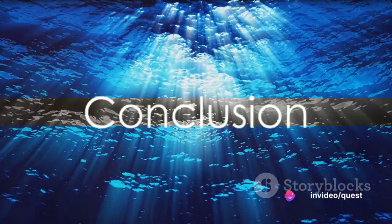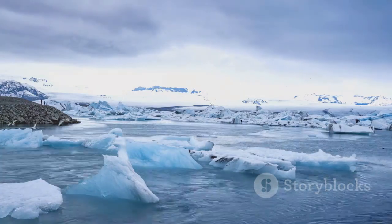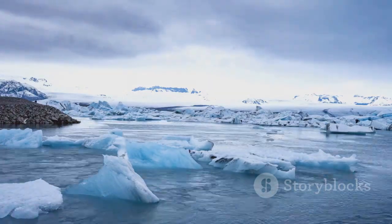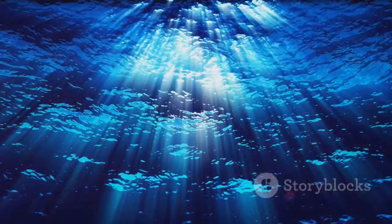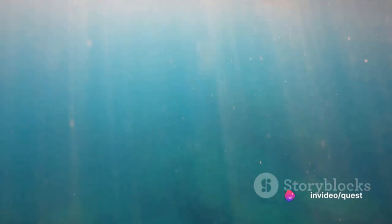Remember, the ocean isn't just a vast expanse of water. It's a complex, dynamic system that plays a vital role in our planet's climate. And at the heart of it all is the incredible phenomenon of thermohaline circulation. It's a story of heat, salt, and an underwater conveyor belt that keeps our world turning in more ways than one.